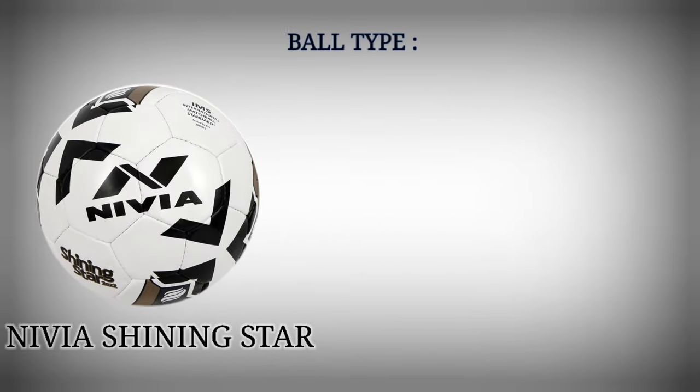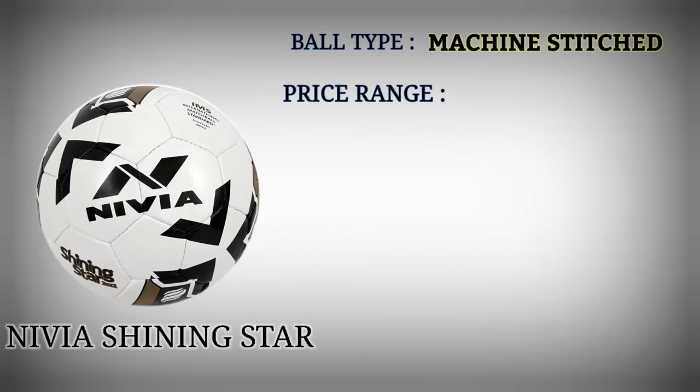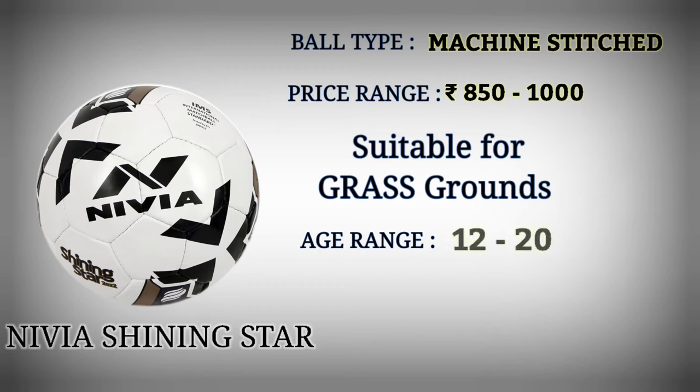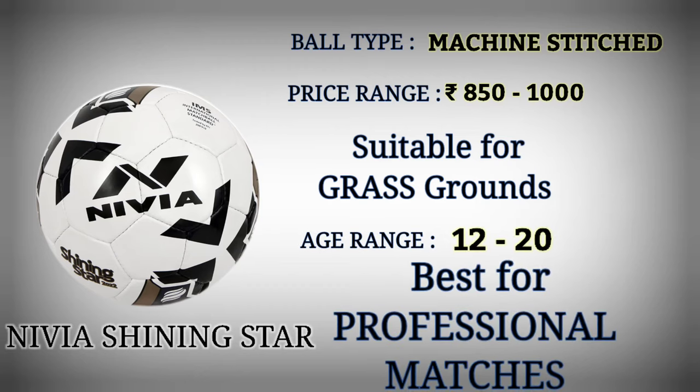Number 4: Nivea Shining Star. Football type: machine stitched. Price range: Rupees 850 to 1000. Suitable for grass grounds. Age range: 12 to 20. Best for professional matches.